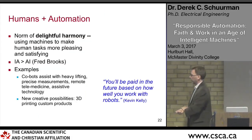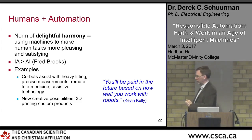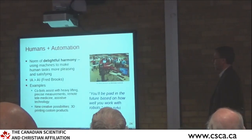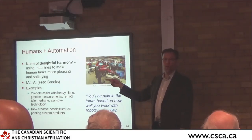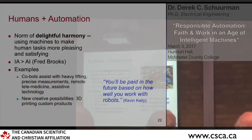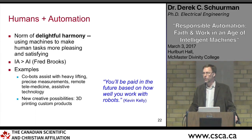There are also examples of places where humans plus automation is the appropriate solution — where that delightful harmony norm applies. Frederick Brooks has suggested that IA is always greater than AI: intelligence augmentation is always better than artificial intelligence alone. People combined with machines can always do better than just machines. There are tasks where people and machines working together can do a lot better.